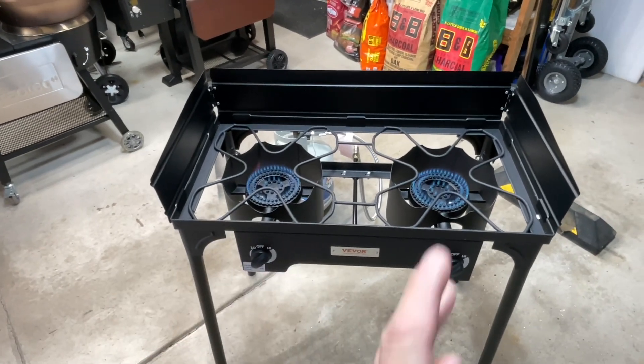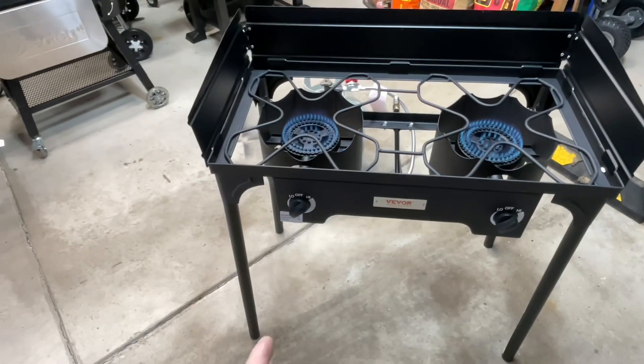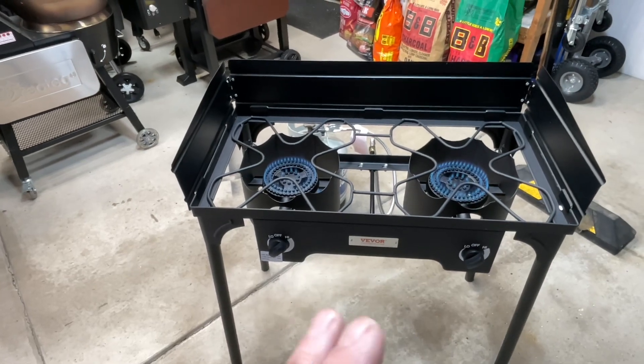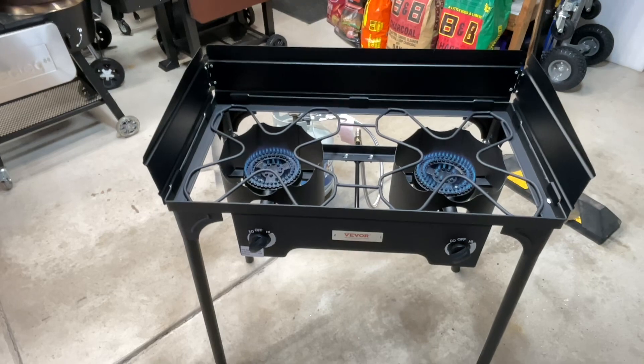Something where you can put a cast iron skillet on — 60,000 BTUs from our good friends at Vibor. The legs come off, it's 100 bucks folks, that's all this is. It runs off propane and it's got a wind guard in the back. Let's take a closer look. For 100 bucks, I'm all in.